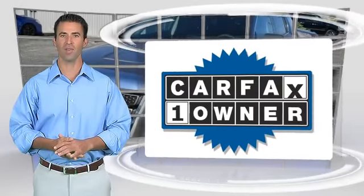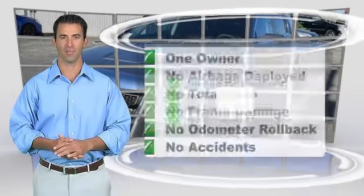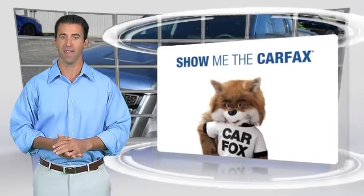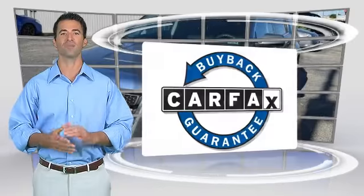This is a one owner vehicle with an automatic transmission. This vehicle comes with the Carfax Vehicle History Report. Be sure to find a complimentary copy of this report online or contact the dealership. This vehicle qualifies for the Carfax Buyback Guarantee.